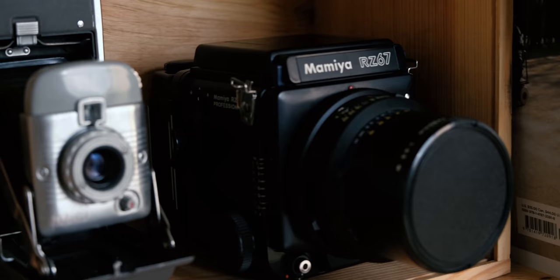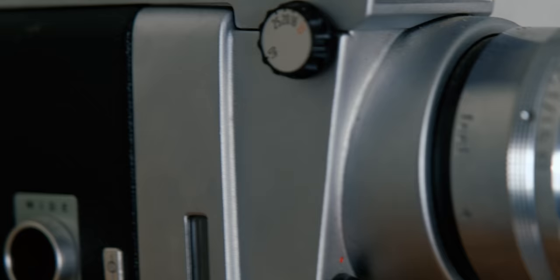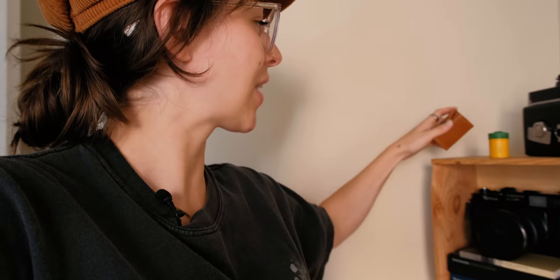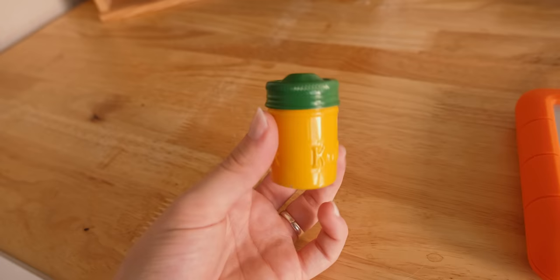I've got my Mamiya RZ67 which I actively shoot with quite a lot. I've got two vintage land cameras that are not functioning but are definitely very beautiful. I also have my Fujifilm 6x9 up here which I also shoot with. Up top we have a Super 8, and then two of my cooler items: a polaroid canister full of little lenses for an old polaroid, and an old Kodak film canister — yellow and green, absolutely fantastic. That will always be on my desk.